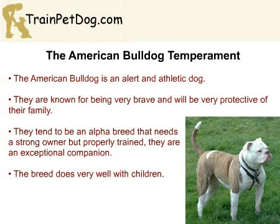When it comes to temperament, the American Bulldog is a well-rounded dog that is known for being alert and athletic. They are a strong alpha breed, so they are not usually recommended for new or timid owners and really need a strong owner who can properly train them.